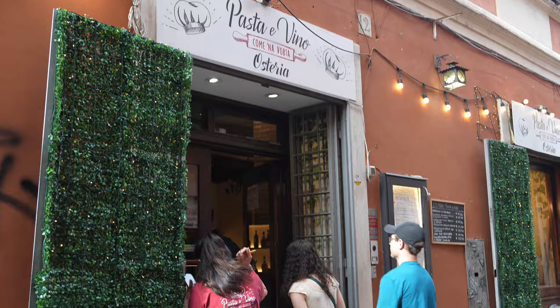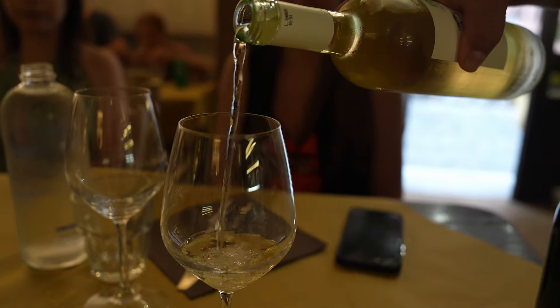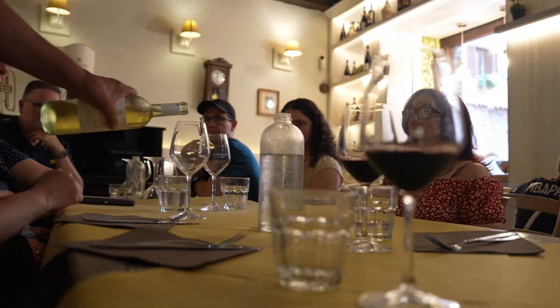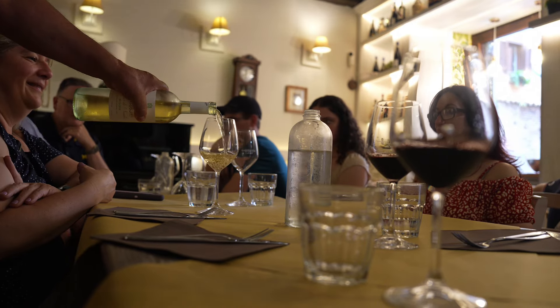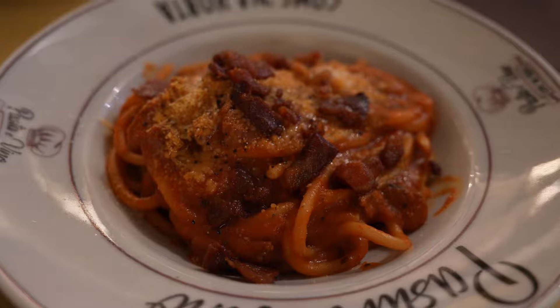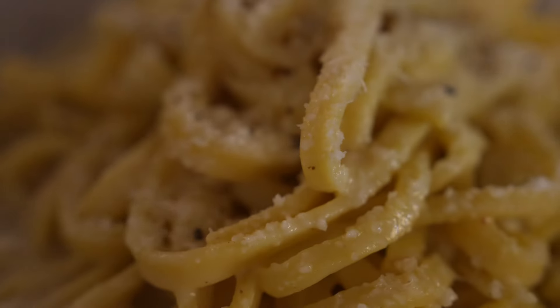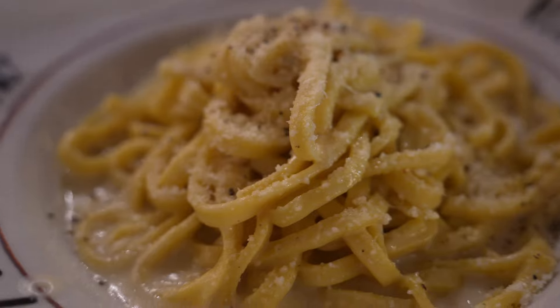After we finished up there, we headed to our third place where we could choose between red or white wine and also choose what type of pasta we wanted. Our options were carbonara, amatricana, and cacio e pepe. There is no wrong answer here when choosing between these three, as you can see.